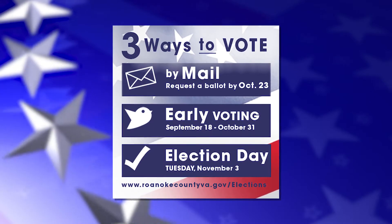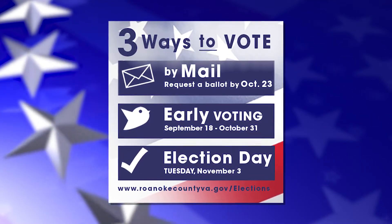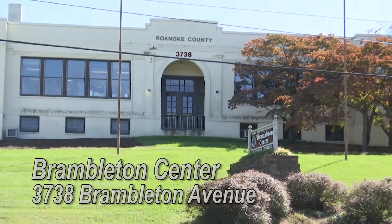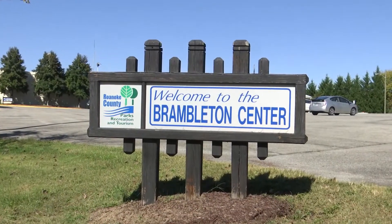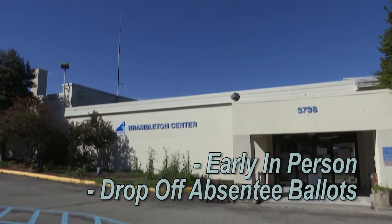To ensure citizens are able to take part in the November 3rd election, the Roanoke County Department of Elections is offering additional avenues for voting. The Brambleton Center located at 3738 Brambleton Avenue will open as a satellite location for the Department of Elections. Voters can vote early in person or drop off their completed absentee ballots.